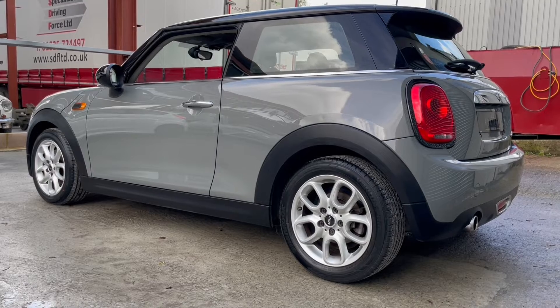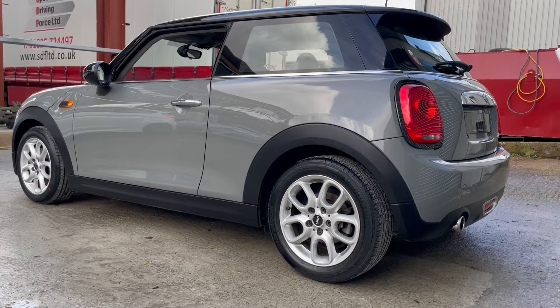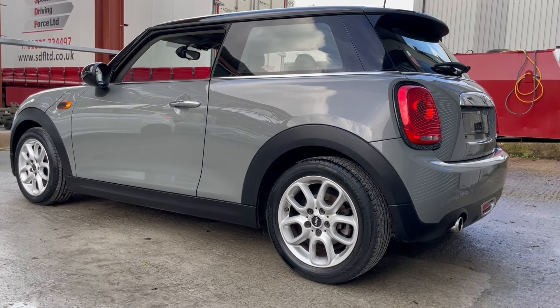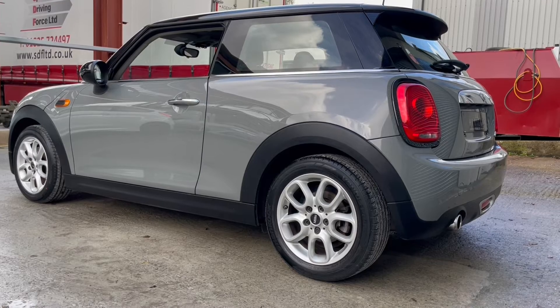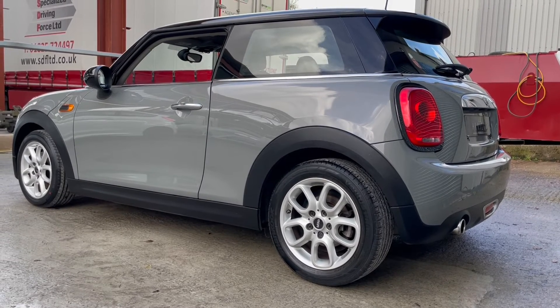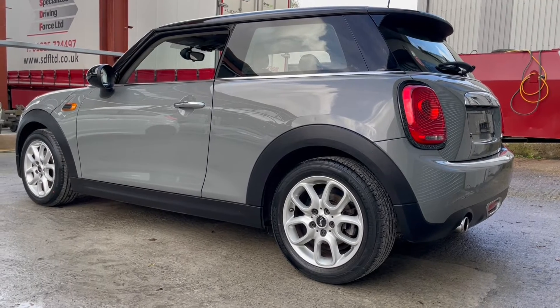Viewings are by appointment only — please do give us a call to make an appointment. That just ensures that we're here, the car's here, and everything's ready to give you the best possible service. The car will come with a three-month warranty; however, if you're looking for something longer or with higher levels of cover, we have a range of packages to suit every need. Thanks very much for watching. Goodbye.